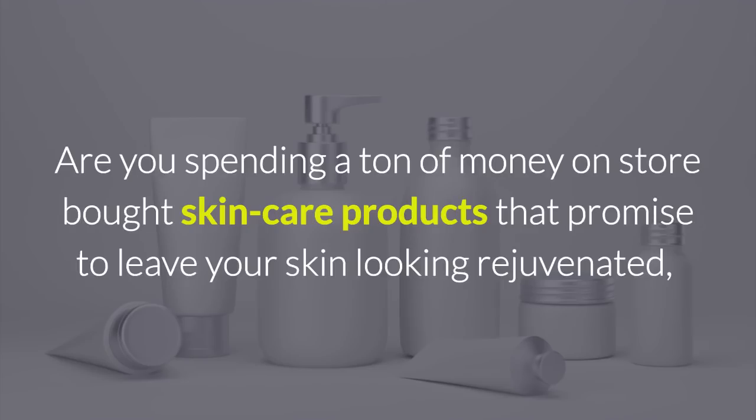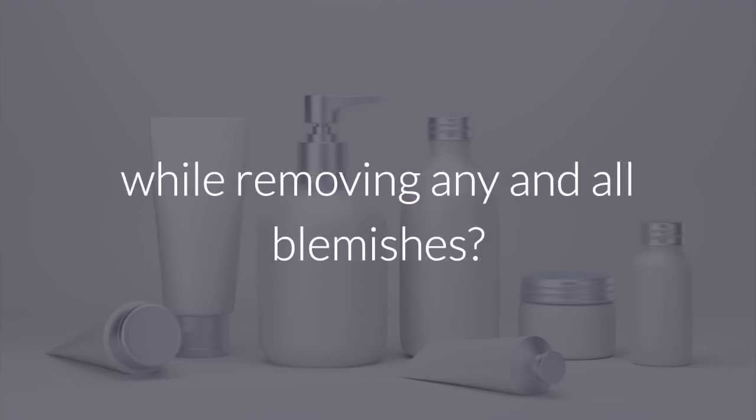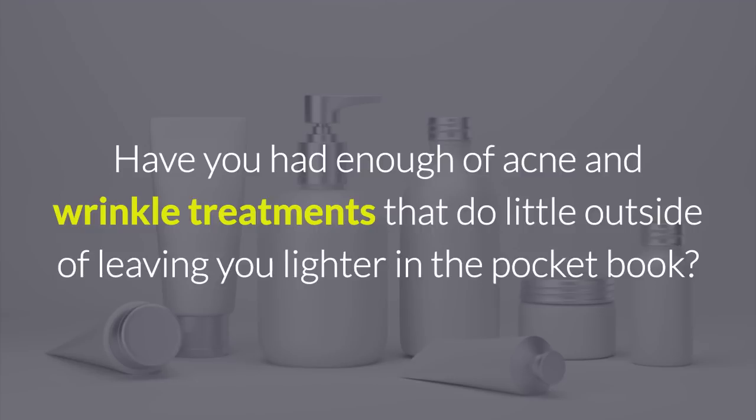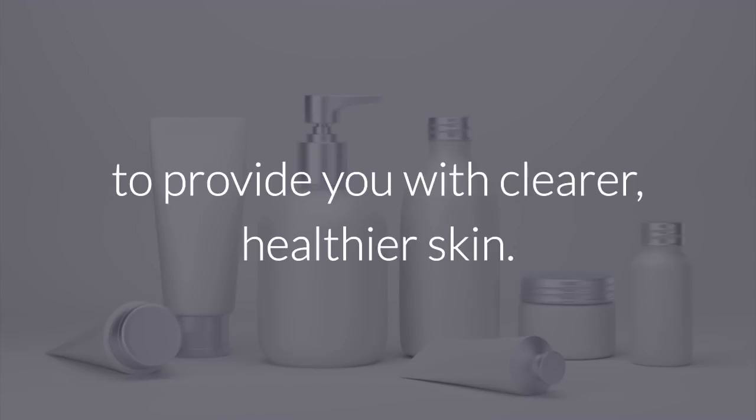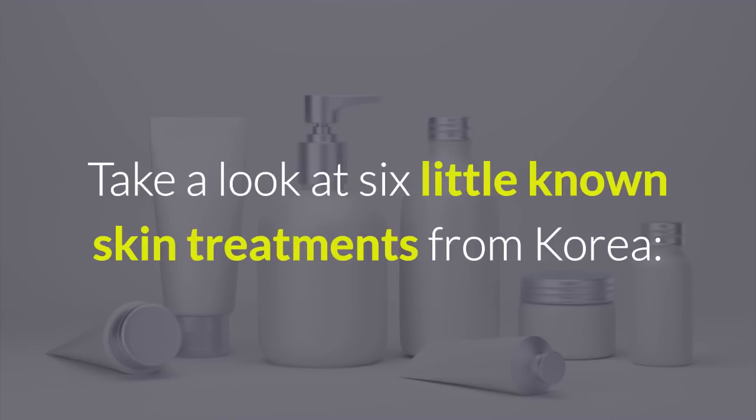Are you spending a ton of money on store-bought skincare products that promise to leave your skin looking rejuvenated while removing any and all blemishes? Have you had enough of acne and wrinkle treatments that do little outside of leaving you lighter in the pocketbook? Maybe you should get rid of all those expensive products and start using natural remedies to provide you with clearer, healthier skin. Take a look at six little-known skin treatments from Korea.